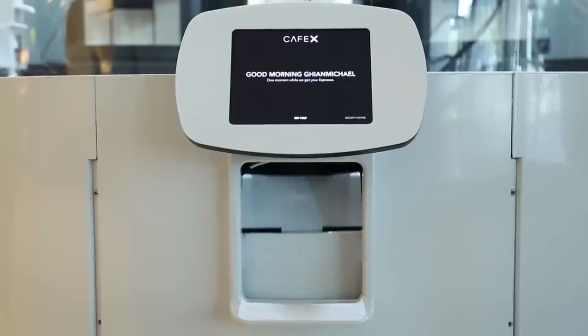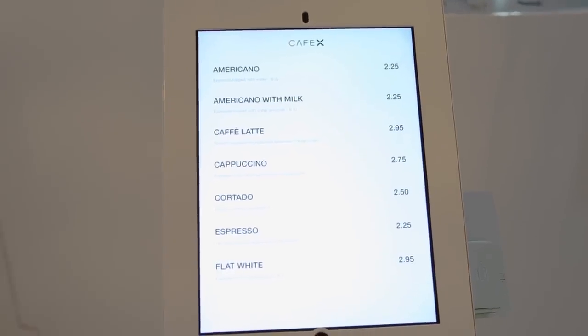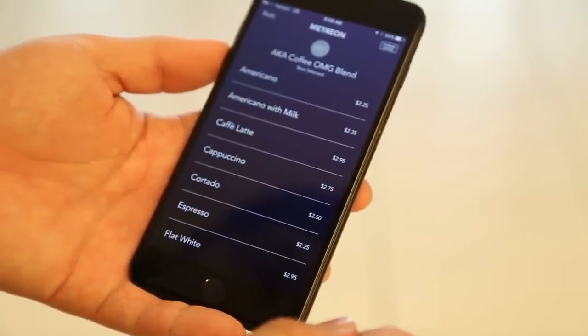There are two ways to order. For the first time user we think it'll be most easy just to come up here to the ordering kiosk, select what you'd like and swipe your card. We do have an app as well for iOS and Android so you can order from home or from your desk. So it should be a pretty seamless experience.